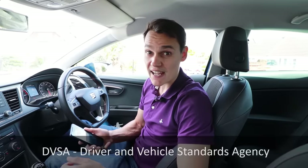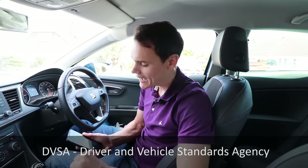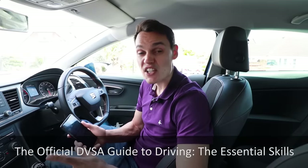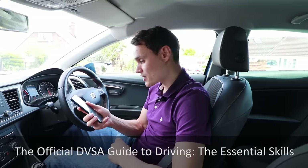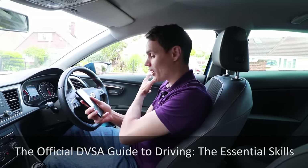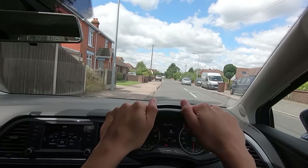The DVSA, who set the test, have a book called 'Guide to Driving: The Essential Skills.' It states: make your final safety checks, use your mirrors, and look over your right shoulder to check your blind spot. That assumes you're on the left-hand side of the road. It doesn't state you need to check both blind spots — just the roadside blind spot — and it doesn't specify which mirrors to check.